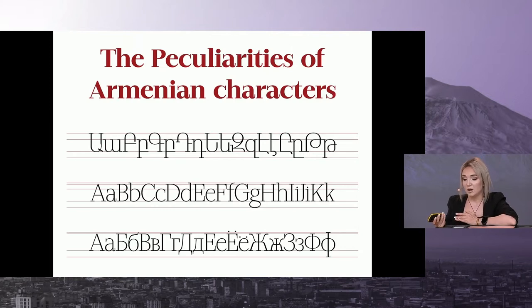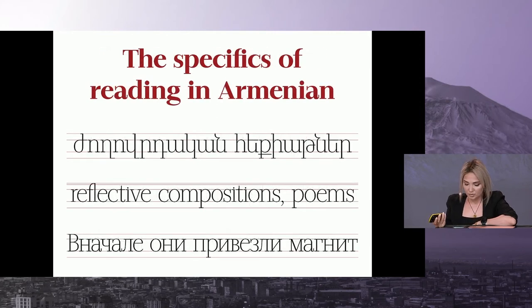As you can see, all our letters are on the same level compared to Greek and Latin, because their capital letters are smaller in height than the lower cases. So this is one of the peculiarities of Armenian characters.